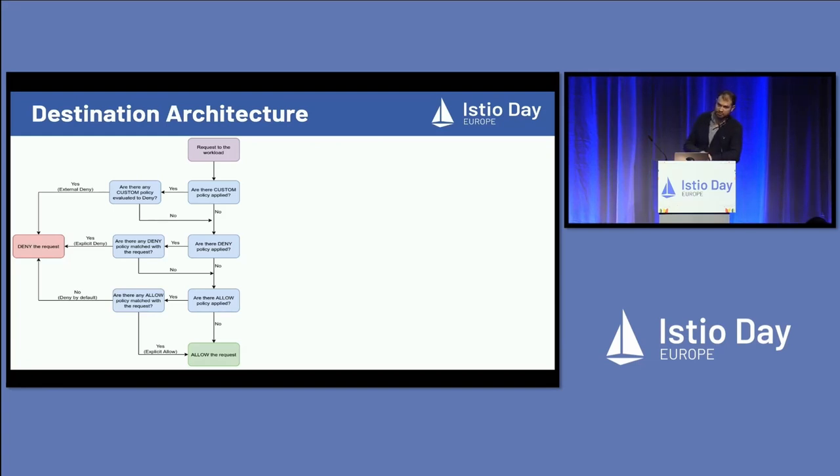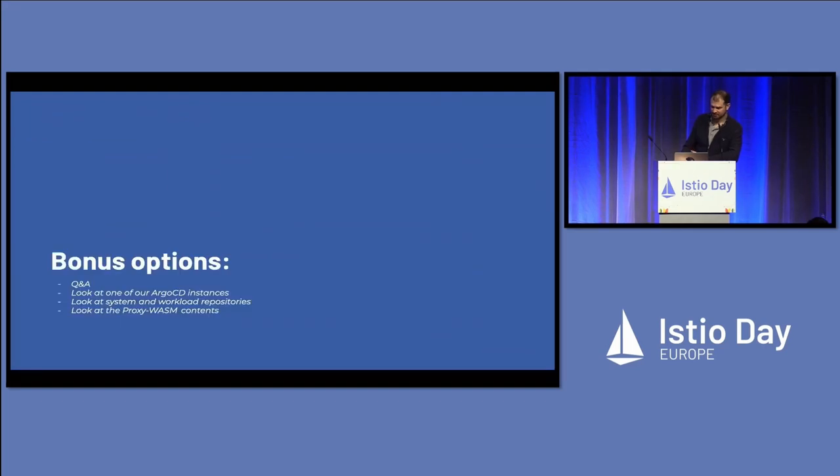Instead of having 20 policies that say 'we deny this and we allow that,' we just define one — only the one that you need — and then everything else keeps working. We do have a little bit of time, so we can do a Q&A thing: like how do we package it, or we can look at our Argo CD instance so you can see how the Istio traffic is represented visually, or we could look at the system and workload repositories we use to segregate Istio configuration that applies to the entire cluster versus only your service. Or we can look at the proxy Wasm stuff, because that's somewhat cutting edge.